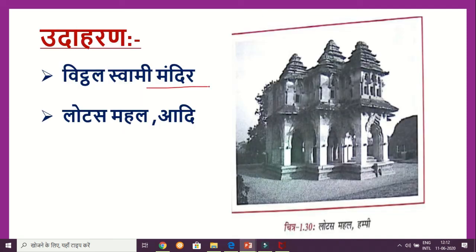This is the Vithal Swami Mandir and the Lotus Mahal — these are temples of the Vijayanagar Samrajya. You can see the Lotus Mahal of Vijayanagar at Hampi.